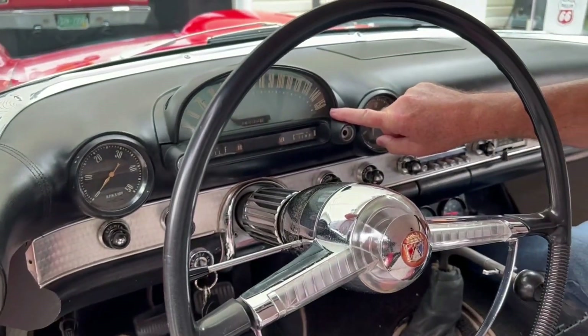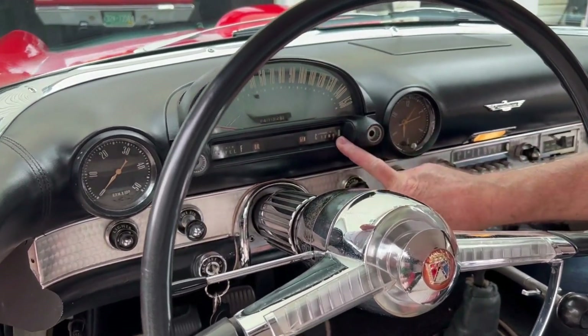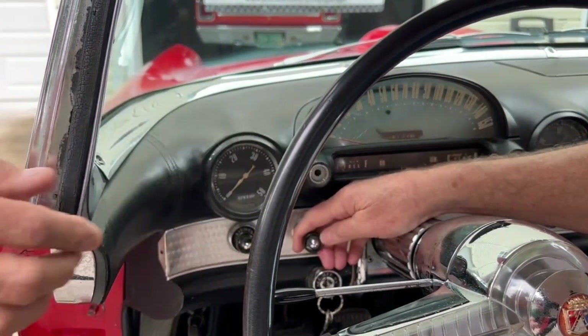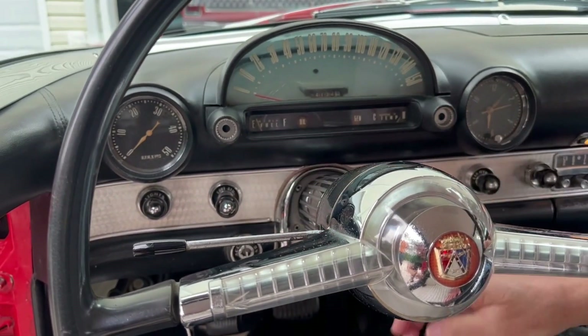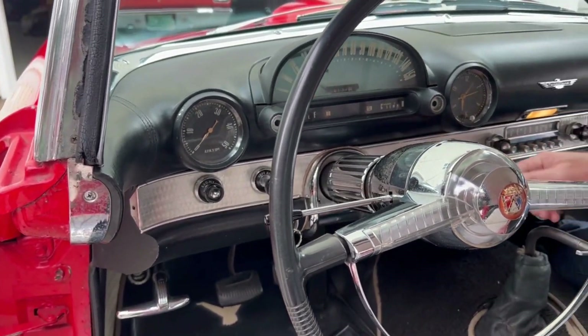The speedometer goes to 150 mph, which was very unusual. Here's your fuel gauge, your temp gauge, your tach. You got your lights over there. Here's your air conditioner — it's called a vent. A little flap opens up underneath and allows the air to come in. Here's your wipers and cigarette lighter.